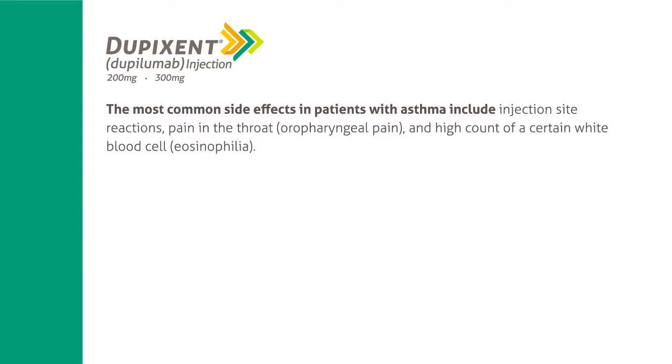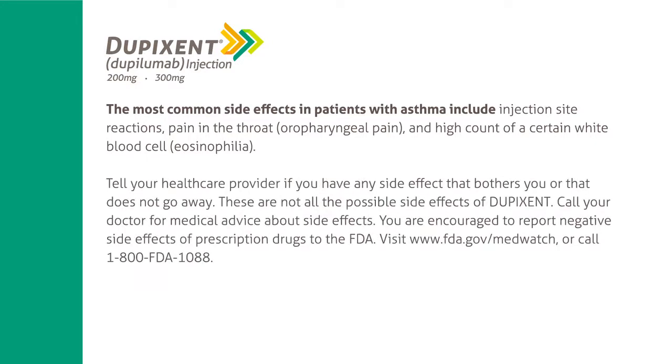The most common side effects in patients with asthma include injection site reactions, pain in the throat (oropharyngeal pain), and high count of a certain white blood cell (eosinophilia). Tell your healthcare provider if you have any side effect that bothers you or that does not go away. These are not all the possible side effects of Dupixent. Call your doctor for medical advice about side effects. You are encouraged to report negative side effects of prescription drugs to the FDA at www.fda.gov/MedWatch or call 1-800-FDA-1088.